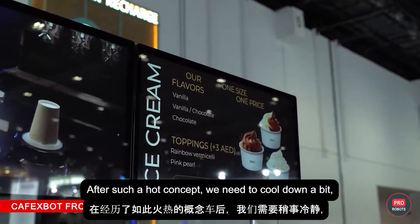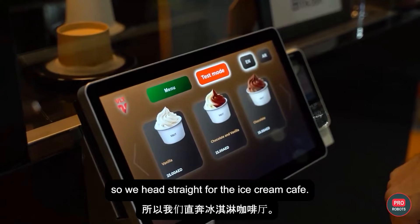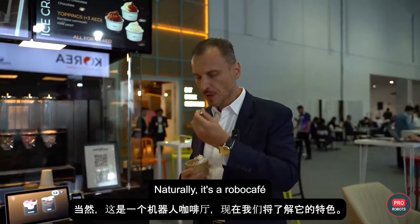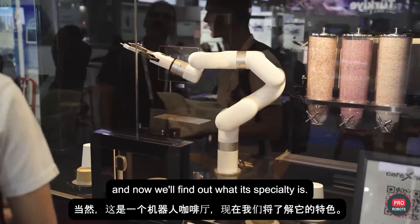After such a hot concept, we need to cool down a bit, so we head straight for the ice cream cafe. And naturally, it's a robo-cafe. Now we'll find out what its speciality is.